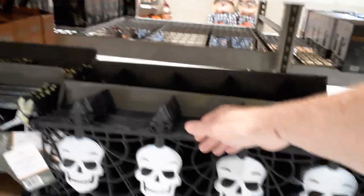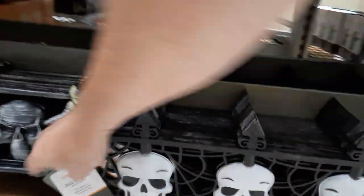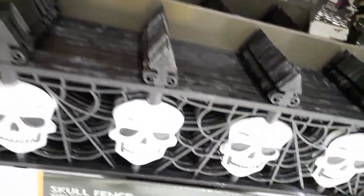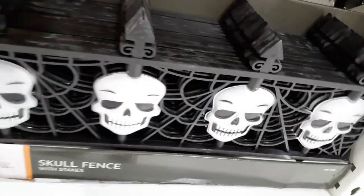Okay, they got the little fencing — Pumpkin Hollow fencing. No price on it. We've already seen the flamingos, everybody's got them. Goofy inflatables.